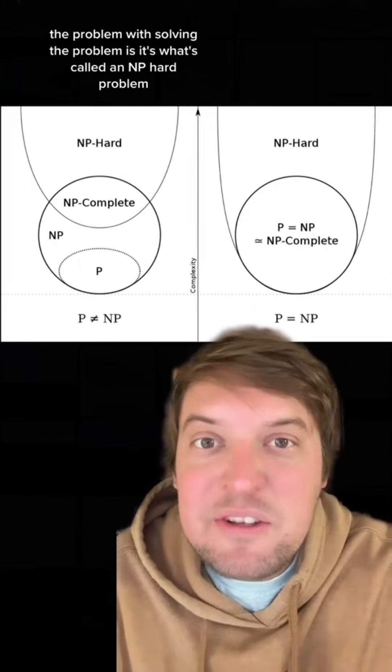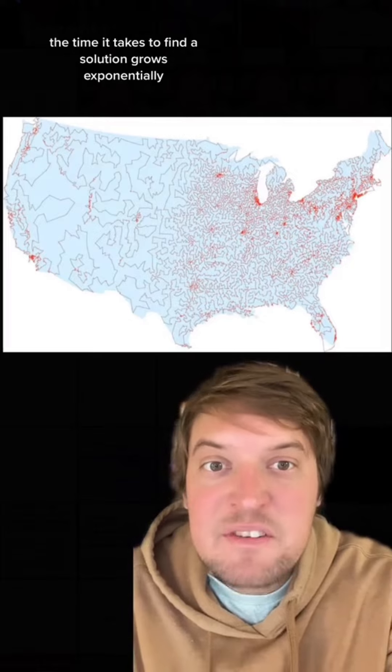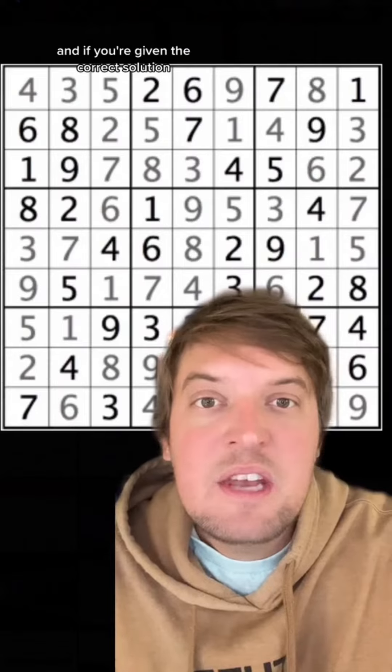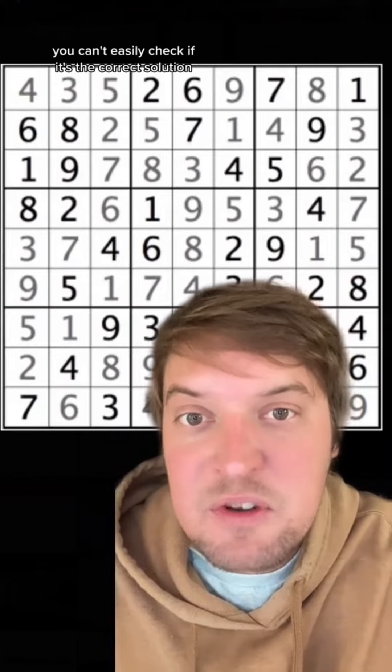The problem with solving the problem is it's what's called an NP-hard problem. As you add more places to visit, the time it takes to find a solution grows exponentially. And if you're given the correct solution, like you can with Sudoku, you can't easily check if it's the correct solution.